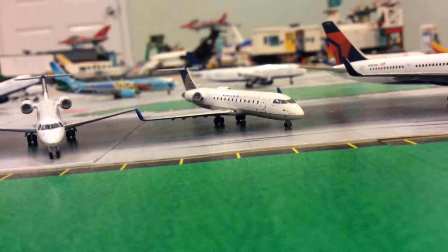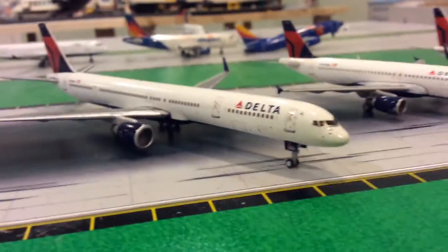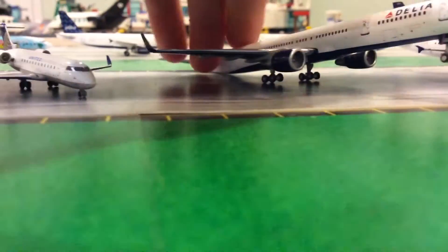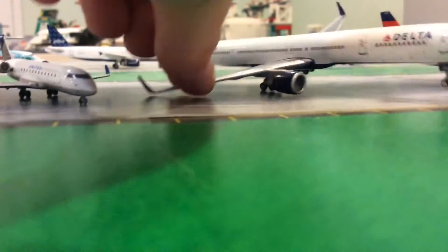Delta 777-300 here — this is my second oldest model. I got this one more than a year ago.